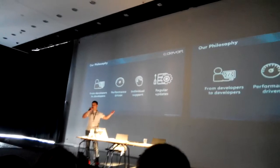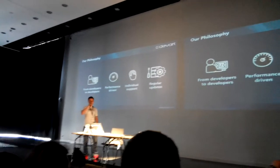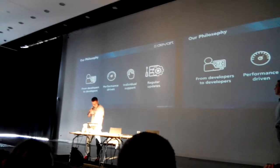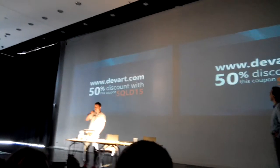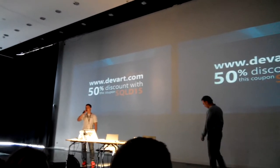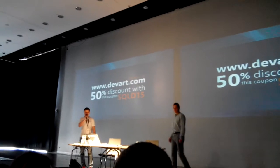The releases are frequent, and you won't wait too long until we deliver a new feature or a bug fix. You can find us at our exhibition booth in the lobby, where you can get a 50% discount for our SQL Server tools.